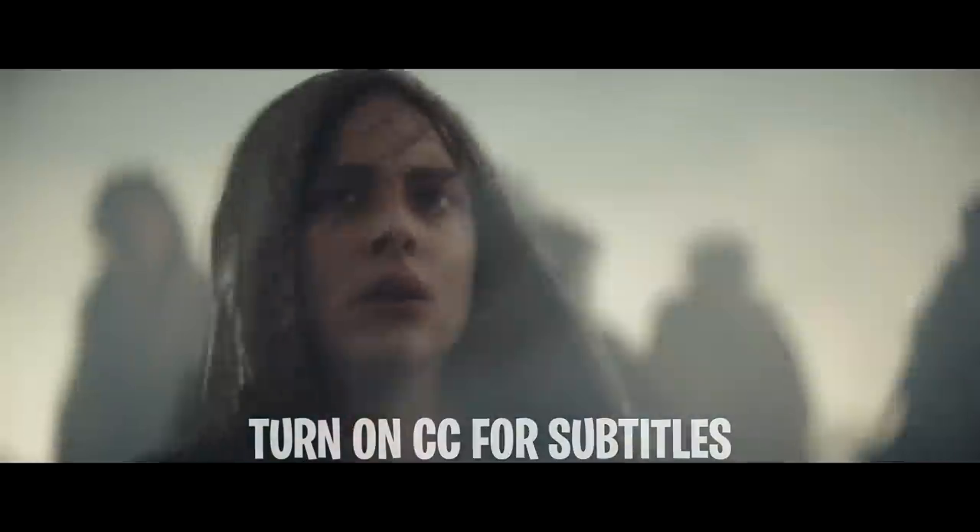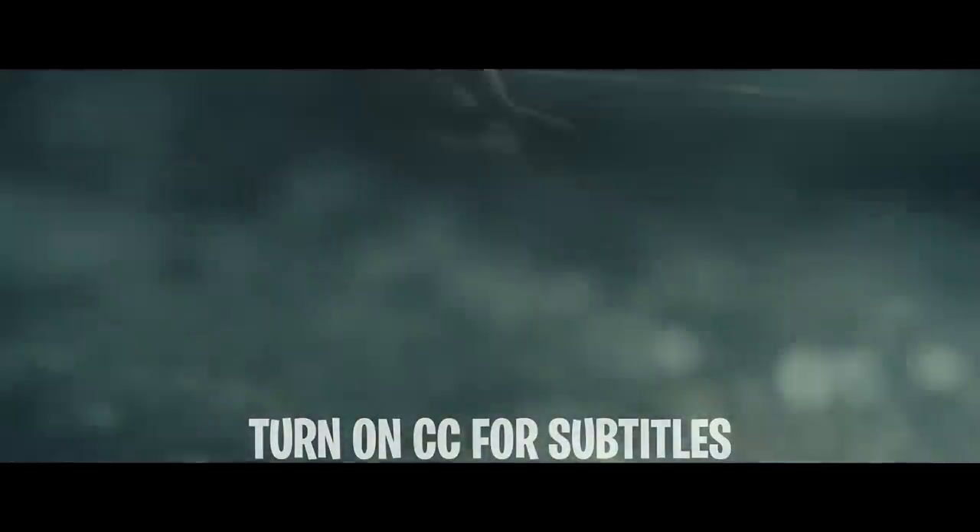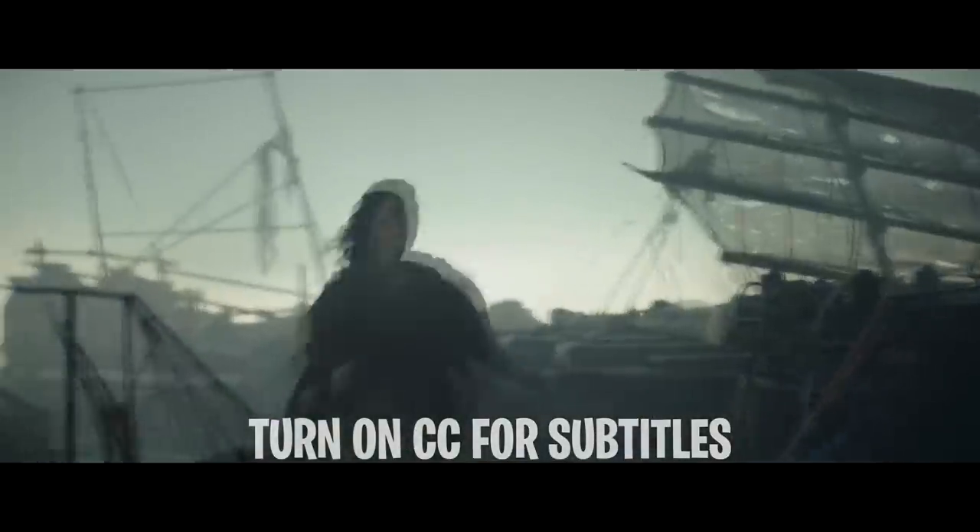This is Story Recapped. Today, I'm going to explain an action, sci-fi, thriller film called The Colony. Spoilers ahead, watch out and take care.